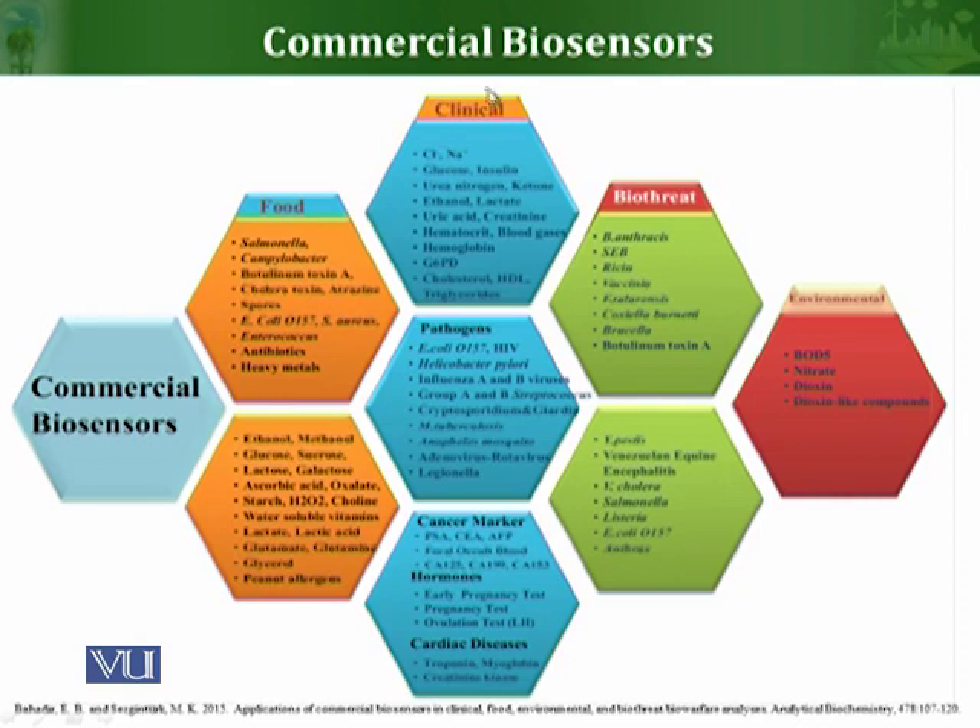Clinical biosensors can be used to detect and measure different types of ions, glucose, urea, lactate, and uric acid, among many other analytes. They can also detect clinically important pathogens such as E. coli O157, HIV, and Helicobacter pylori. Many biosensors are also used as cancer markers, to detect different hormones, and to detect cardiac diseases, with much ongoing research in these areas.